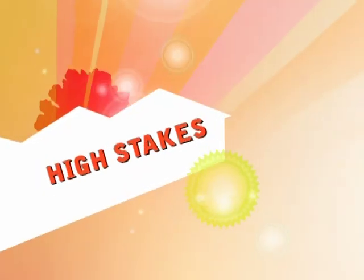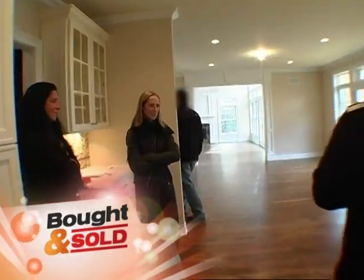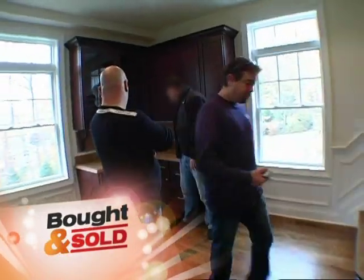We'll be right back — the high-stakes competitive world of real estate. Two realtors face off against their demanding builders.